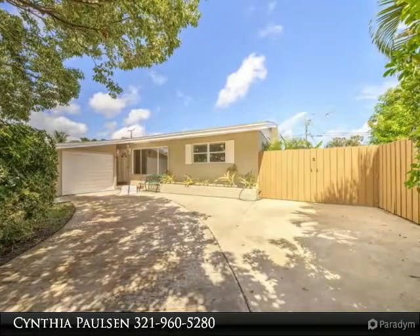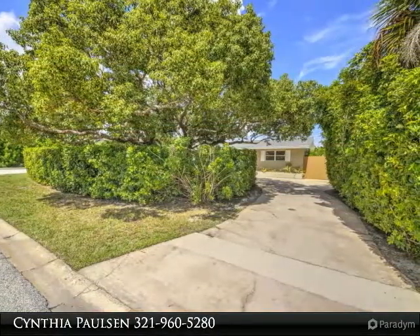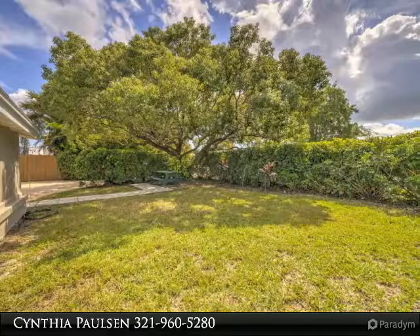Location, location, location. Beachside living at its best. Beautiful corner lot with complete privacy, ample space to park your RV or boat and still room for a pool. You will not find a better location at this price.